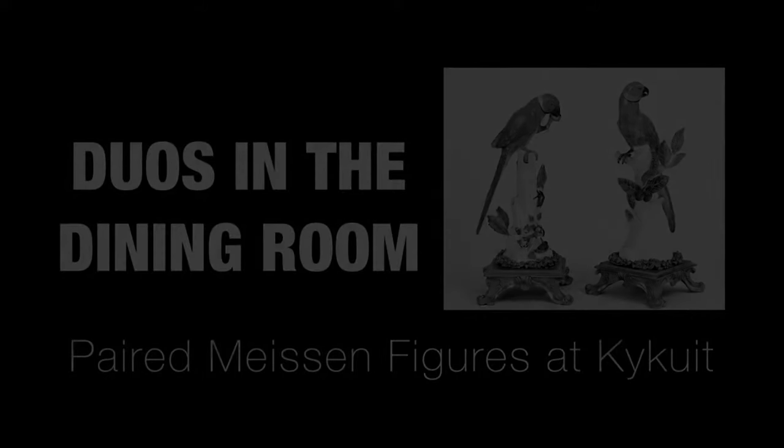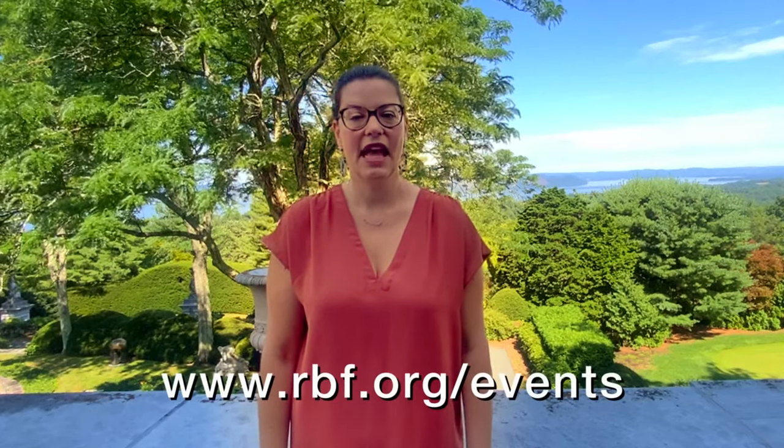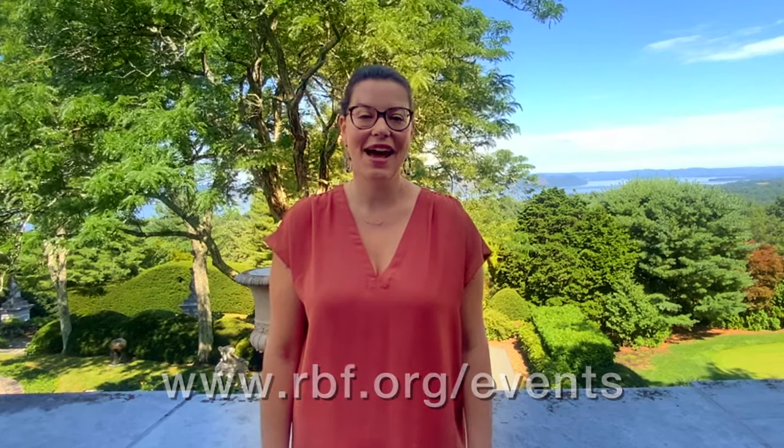Katrina will discuss the history of the pendant pairs of Meissen porcelain on display at Kykuit and their role in interiors from the 18th century to the present. Thank you for joining us from home — we're sorry we cannot physically be together today experiencing the breathtaking beauty and grace of this historic home at Pocantico. For information on upcoming programs, please visit our website at rbf.org/events. And now, here's Katrina with 'Duos in the Dining Room.' Enjoy!